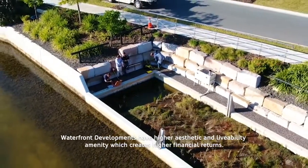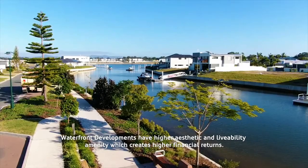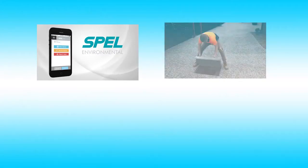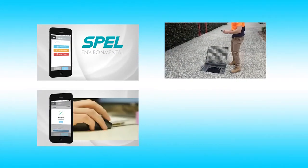Waterfront developments have higher aesthetic and liveability amenity, which creates higher financial returns. Our team of experts are engaged to maintain the system and report to you via our inspection and maintenance app, Spellcheck.